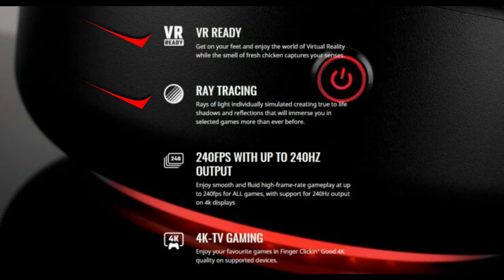One of the craziest things is it's going to produce up to 240 FPS at up to 240 Hz. You're going to enjoy smooth and fluid high frame rate gameplay at 240 FPS for all games, with support for 240Hz output on 4K displays. So 4K TV gaming with high-resolution graphics is fully supported.